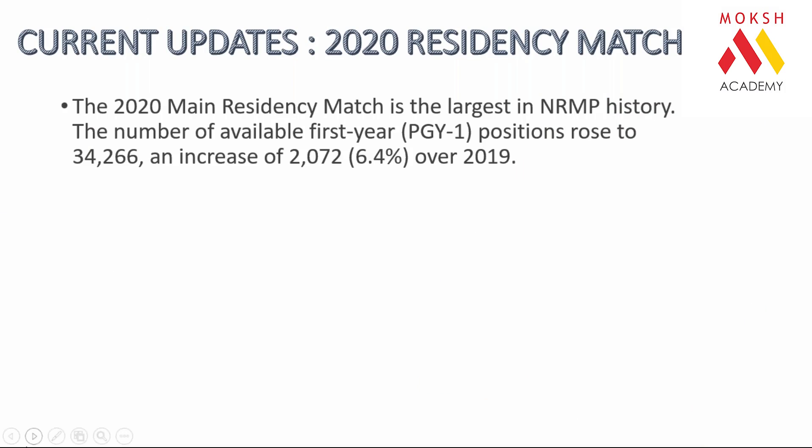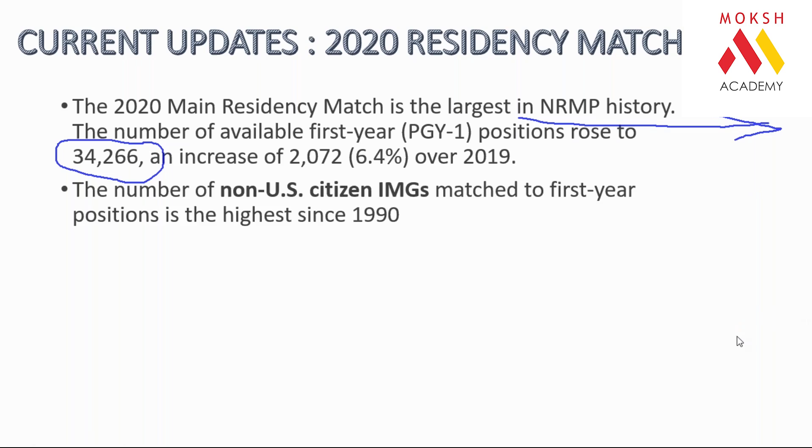Let's look at what happened in the 2020 admission cycle. The total number of PG seats available in America was the highest ever — 34,000 — in the history of the NRMP, which is the admission body. The number of non-US citizens and IMGs getting selected broke a 30-year record.